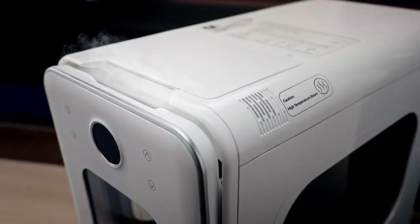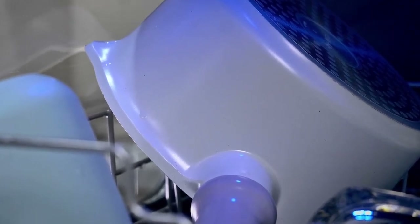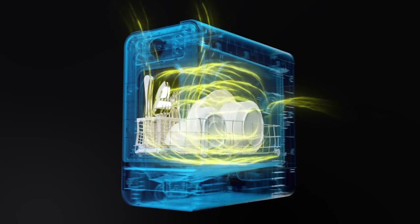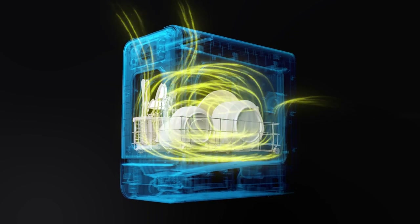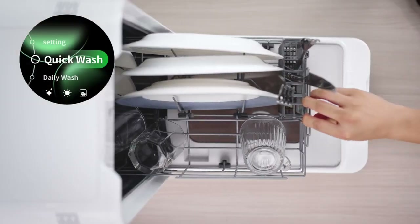After the cleaning cycle, the door automatically opens to release steam, evaporating water droplets in just two minutes. Along with 50°C hot air, you get warm, dry, and shiny dishes every time.